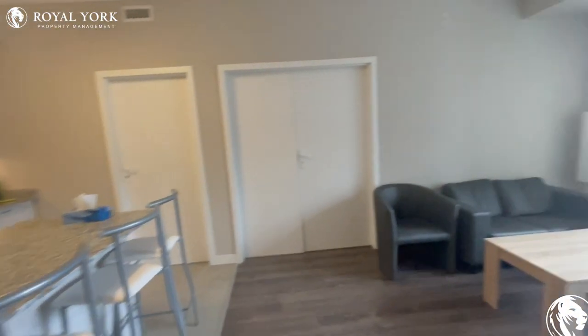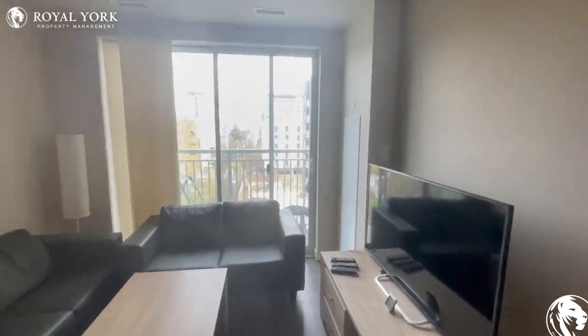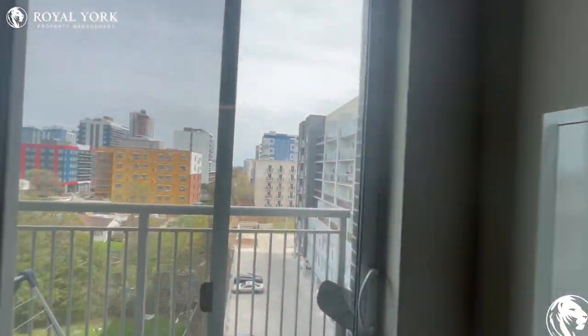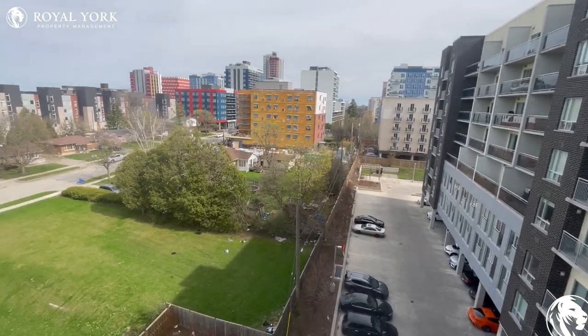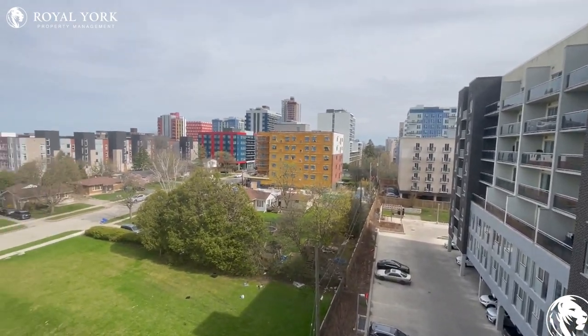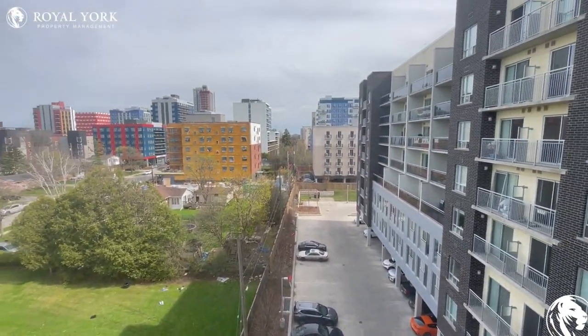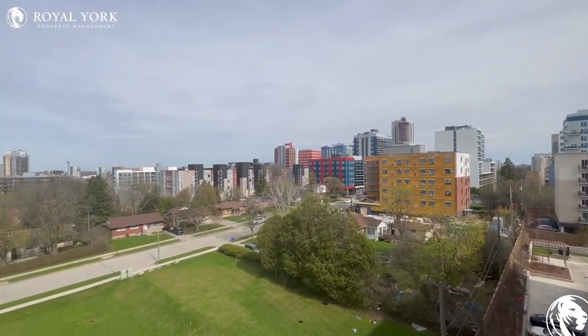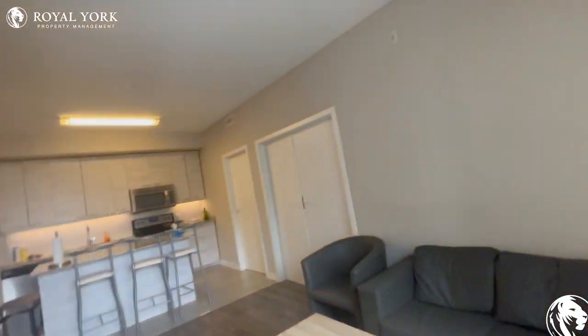Continuing on, we have our living area over here, which gives us direct access to the balcony with these beautiful views throughout all the landscape. And we have the parking lot down over there, but take a look at that — amazing, nice and green, just what we all like.